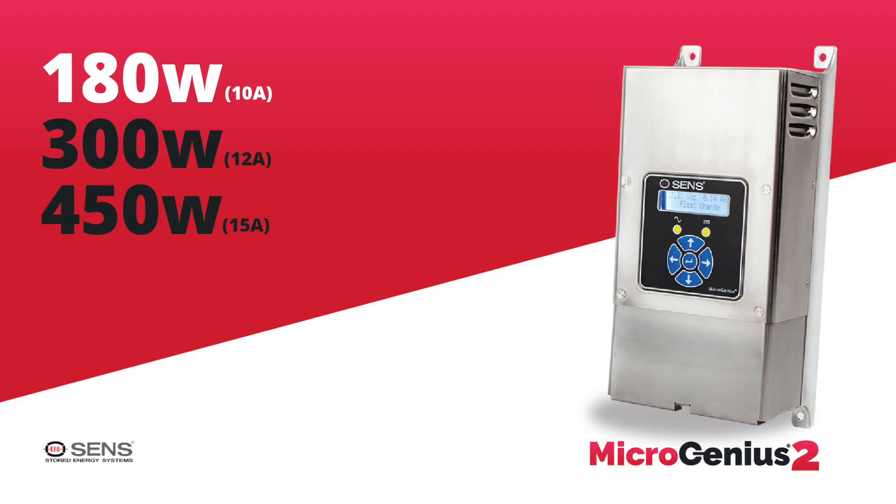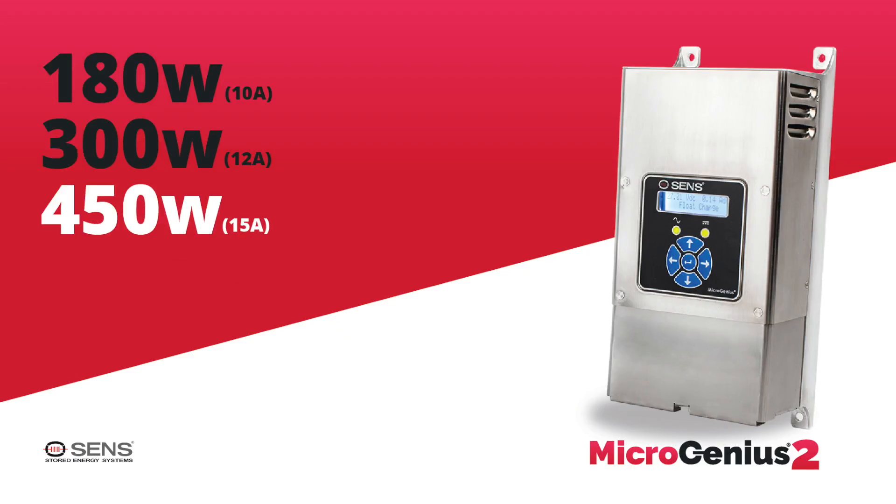And really super efficient charging. MicroGenius II includes three different power levels: 180 watts, 300 watts, and 450 watts.